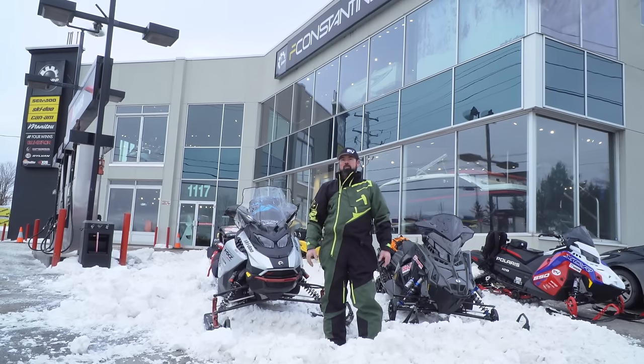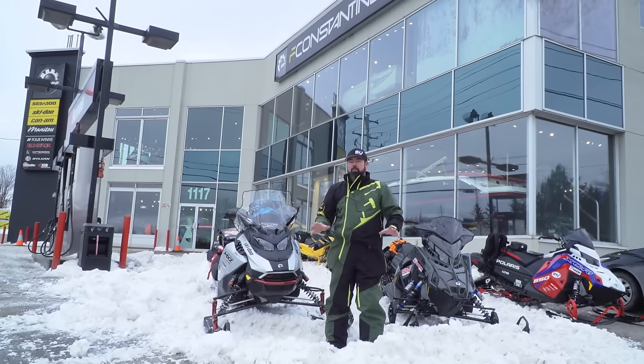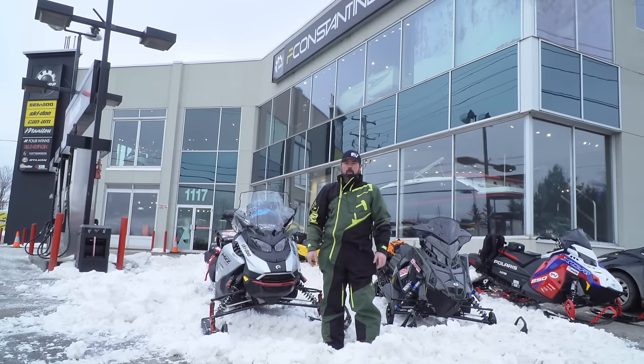On this episode of STV, we're back in the province of Quebec for our very first trail ride of the season. We're here in the Laurentides region, just north of Montreal. It's been a minute since I've been on these trails, and I'm really looking forward to pulling the trigger.